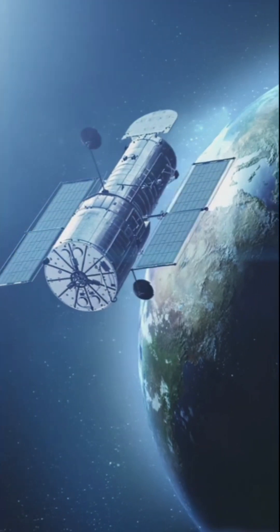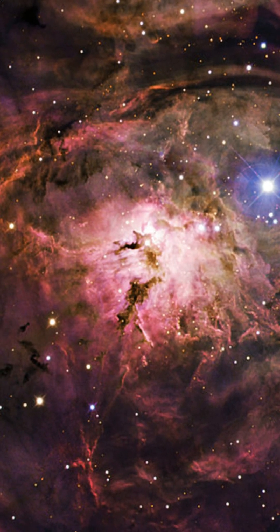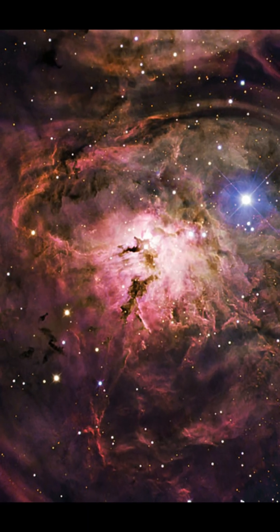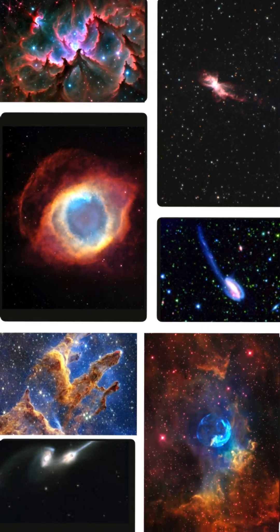The Hubble Space Telescope has captured some of the most breathtaking and mysterious sights in the universe. From towering cosmic pillars to galaxies locked in a dance of destruction, these images reveal the raw beauty and chaos of space. Get ready to witness 10 of the most mind-blowing photos ever taken.